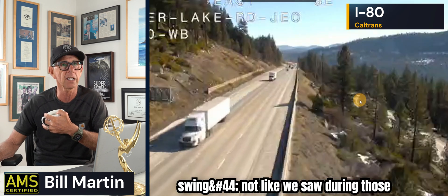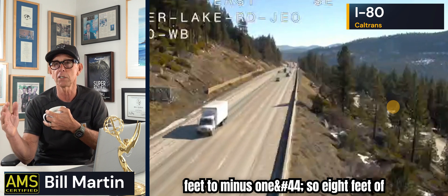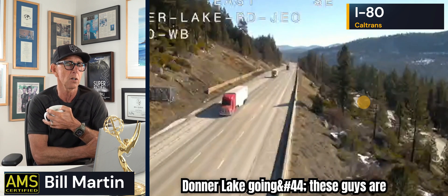Tide is going low right now, but it's not a big swing — not like those king tides where you're going from seven feet to minus one, eight feet of water moving. Today I think the tidal movement at the Golden Gate Bridge is about four and a half to five feet of water, which is still a lot. Here we are at I-80 above Donner Lake — where's the snow? I think that's going to change rapidly, and we'll be happy to see it.